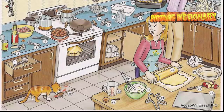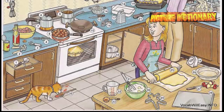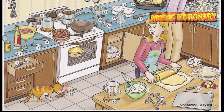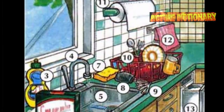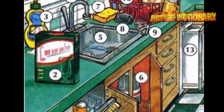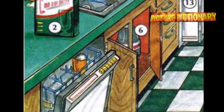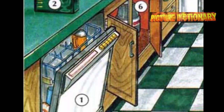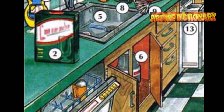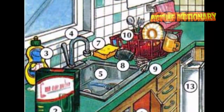Cookie cutter, mixing bowl, whisk, measuring cup, measuring spoon, cake pan, wooden spoon, dishwasher, dishwasher detergent, dishwashing liquid. Faucet, kitchen sink, garbage disposal, sponge, scouring pad, pot scrubber, dish rack, paper towel holder, dish towel.